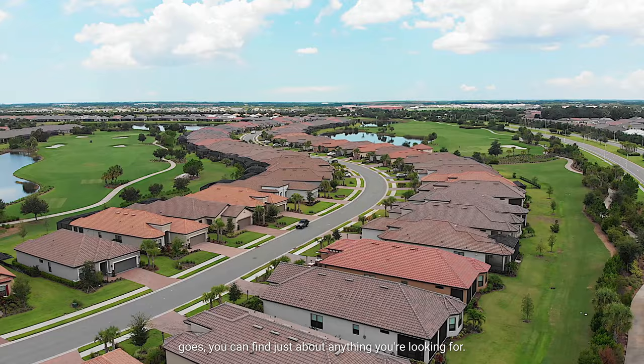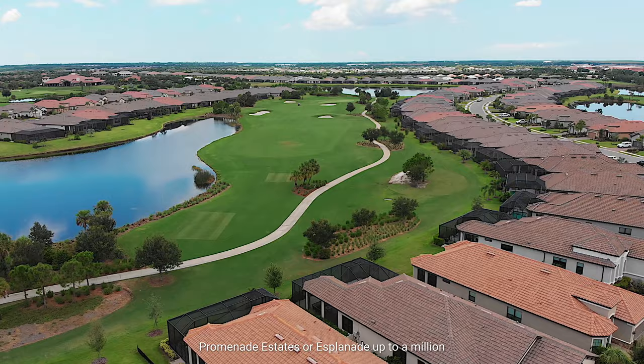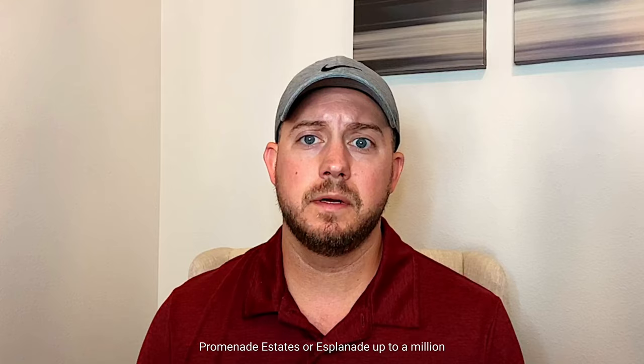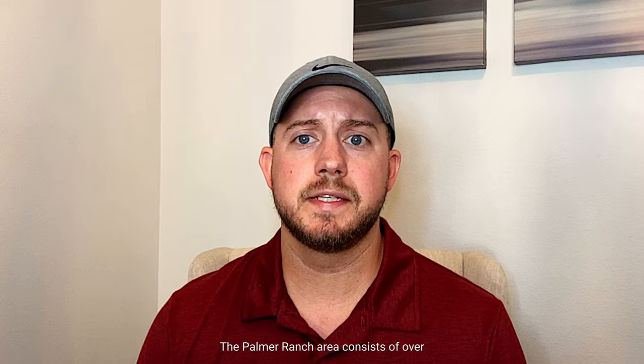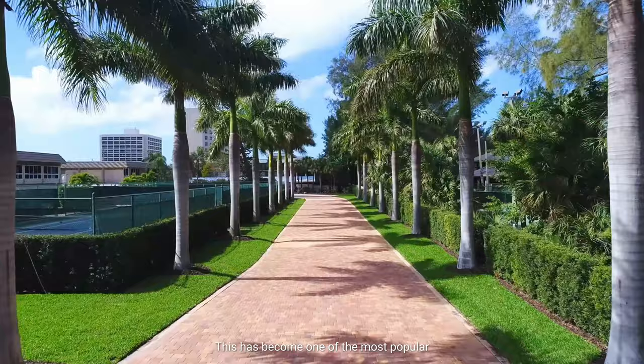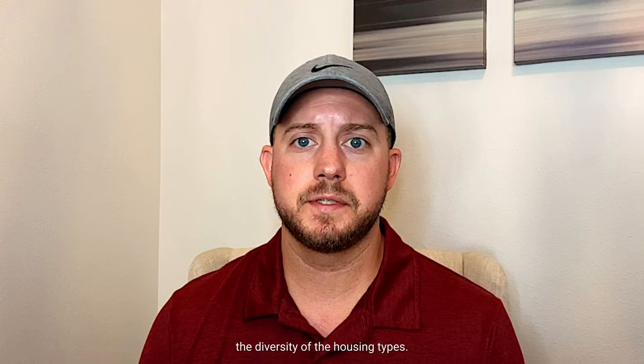As far as real estate in the Palmer Ranch area goes, you can find just about anything you're looking for. There are many different home styles ranging from one or two bedroom condos in Botanica and Fairway Woods to fantastic single-family homes in Promenade Estates or Esplanade, up to million dollar estates on the golf courses. The Palmer Ranch area consists of over 30 developments across over 7,000 acres with more than 20,000 residents. This has become one of the most popular areas to live in Sarasota due to the well-designed communities, the location, the amenities, and the diversity of the housing types.